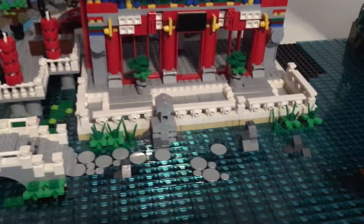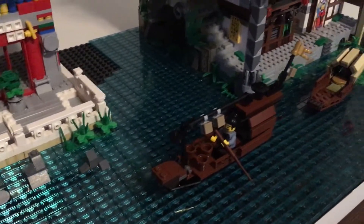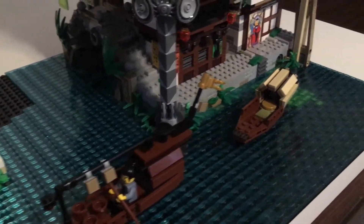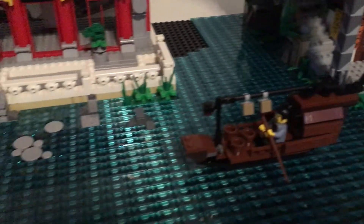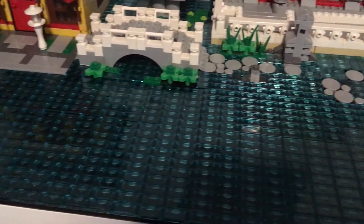I've gotten more tiling done with the trans light blue. I got the whole water area here — this was a lot of tiles.